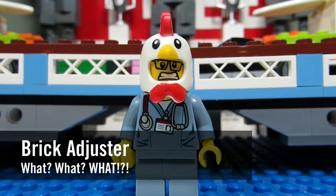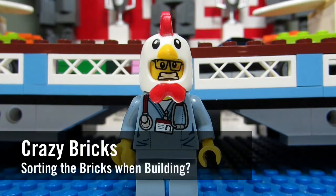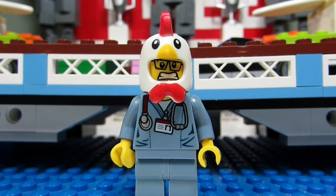Hello YouTube! It's ThoughtBrickAdjuster here with another episode of What or What? In today's episode we have a question from Crazy Bricks. Crazy Bricks asks: How long does it take you to build a large set?